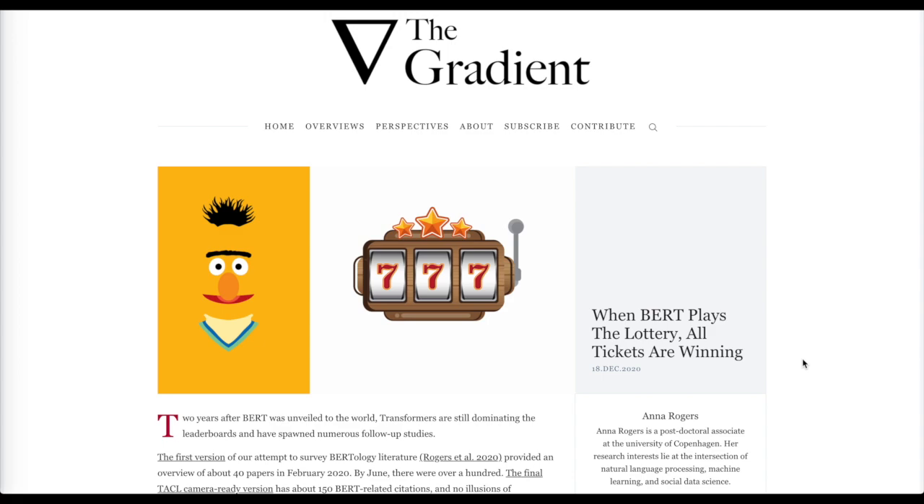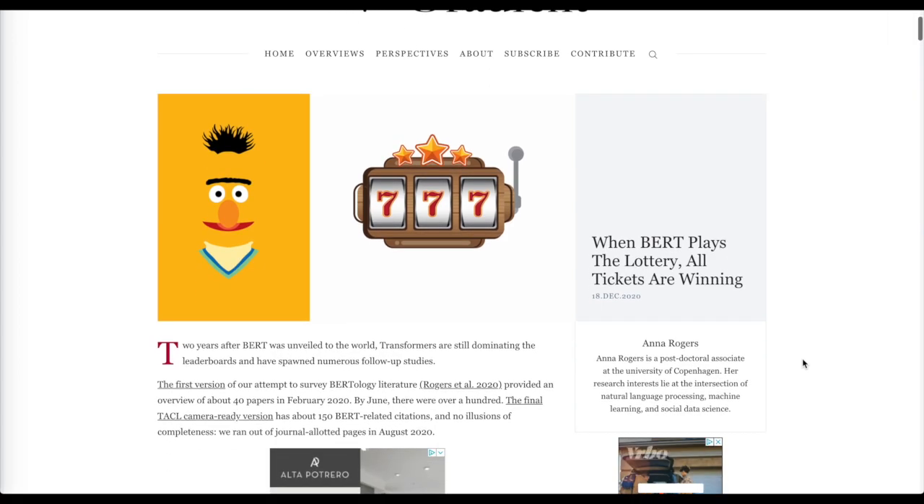Then we'll look at this article in The Gradient: 'When BERT Plays the Lottery, All Tickets Are Winning,' written by Anna Rogers — the author of the BERTology literature review that surveys all the papers that have used BERT since it came out around 2018.